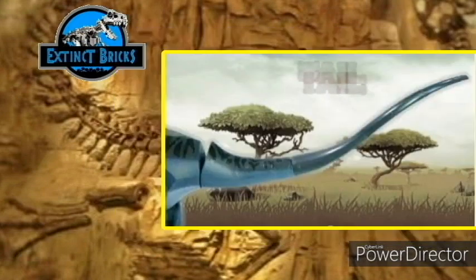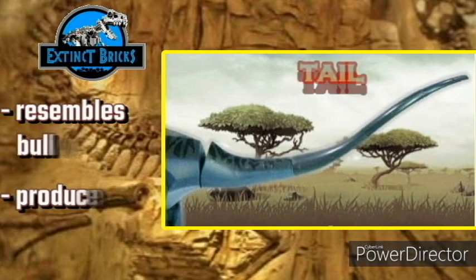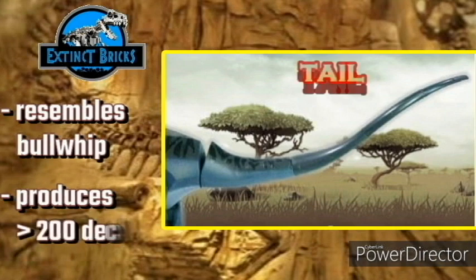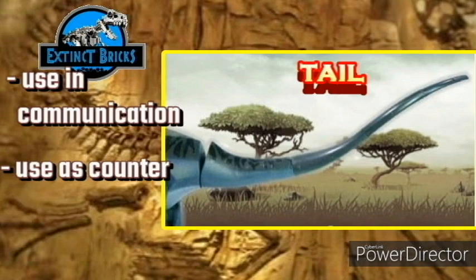The Apatosaurus tail was a very long tapering structure, resembling a whip. It is suggested that diplodocids were capable of producing a whip-like cracking sound of over 200 decibels — comparable to a cannon being fired and producing a sonic boom, which could have been loud enough to kill prey from shockwave alone. The whip-like tail could also be used for visual communication with other Apatosaurus. The tail was also used as a counterbalance when rearing up on hind legs to reach high treetops, and was held above the ground during normal locomotion.